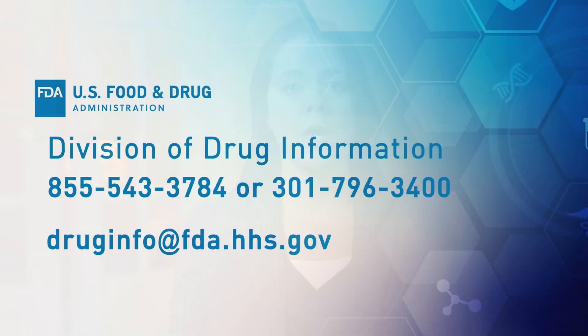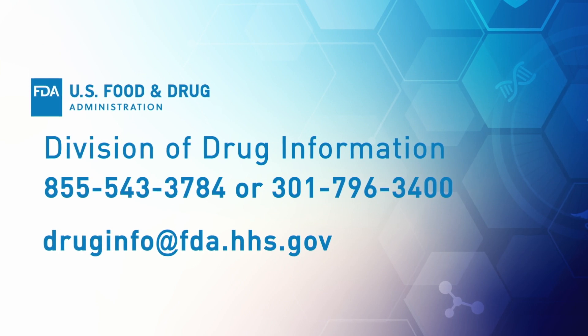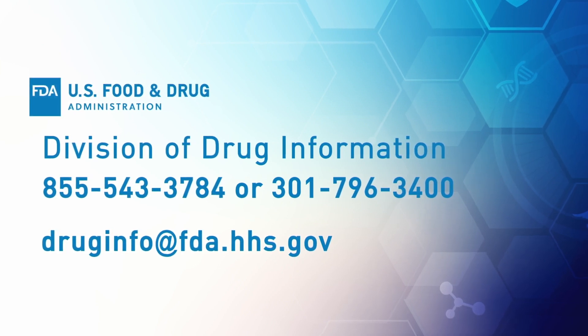FDA has a long history of supporting patient access to investigational new treatments. We recognize that this may be your first time exploring expanded access, and we're here to help if you have questions. If you're already working with the appropriate review division, give them a call. If you're just getting started, contact the Division of Drug Information.